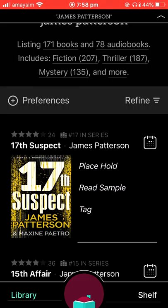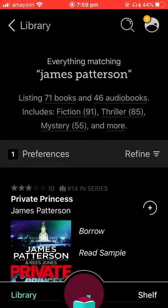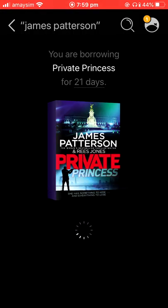If we want to narrow it down by just items available now, we'll click on the preferences, availability, available now, and then we can click borrow. You can have 10 items at one time, place on hold 10 items, and you can borrow items for 21 days.